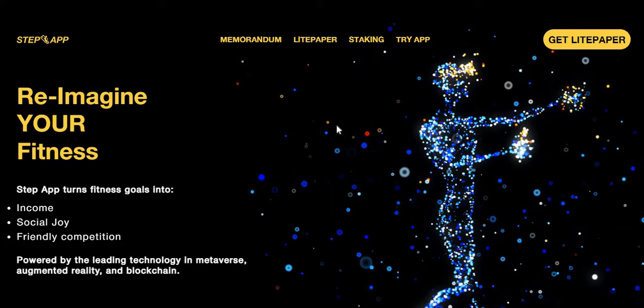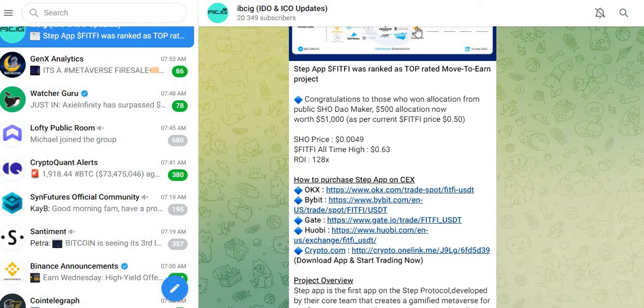FITFI recently did its IDO on DAO Maker a few days ago and returned insane rewards. The IDO price was $0.0049 and it hit an all-time high of about $0.63, which is a 128x ROI. With the current price around $0.50, a $500 allocation turned into over $51,000.